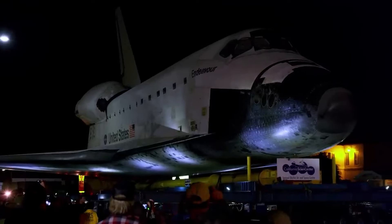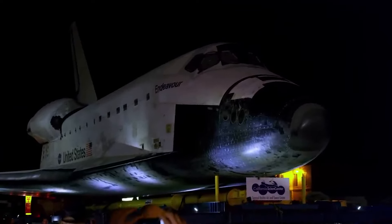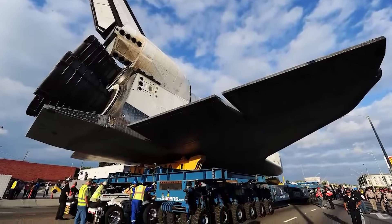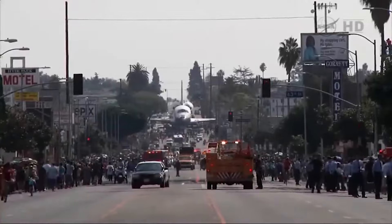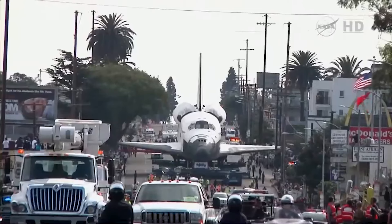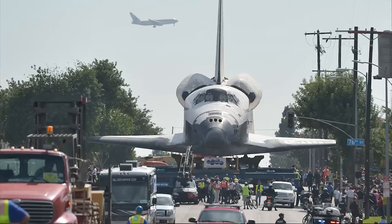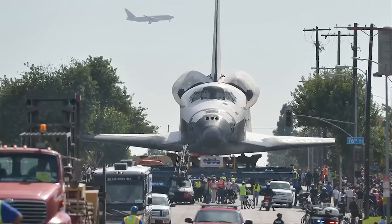Endeavour was transported on a special 160-wheel carrier, which moved at a glacial pace of just two miles per hour. The carrier had to make several stops along the way to adjust weight distribution and avoid obstacles like bridges and sharp turns. At one point the carrier became stuck on a narrow street, and crews had to work overnight to free it.